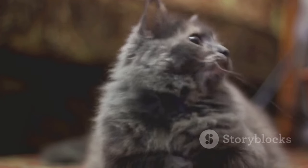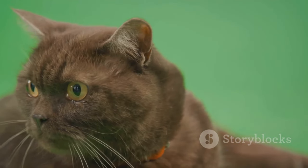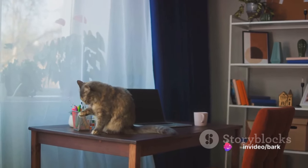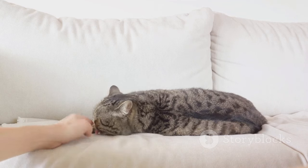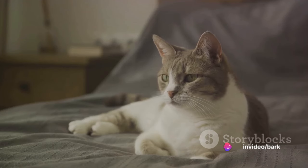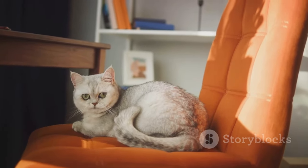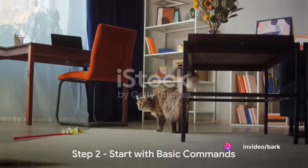Let's talk about body language. A cat's tail, ears, and eyes are the windows to their feline soul. A twitching tail can mean excitement, while a low, sweeping tail might indicate fear or aggression. Understanding these signs will help you communicate better with your cat. Understanding your cat's unique personality is also key — is your cat more of a curious explorer or a laid-back lounger? Knowing this can help you tailor your training methods to suit their personality. Understanding your cat is the foundation of successful training.